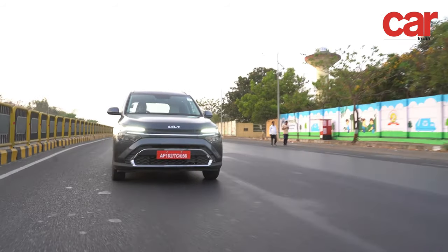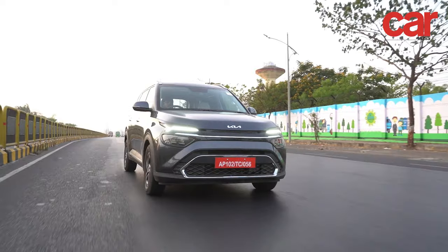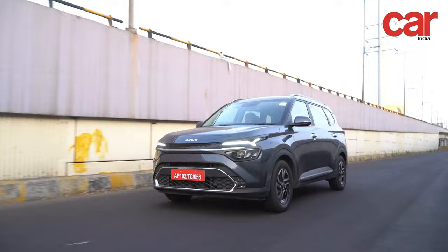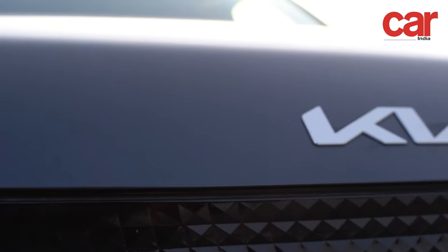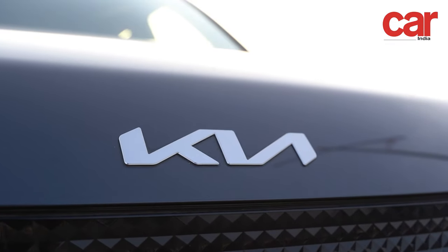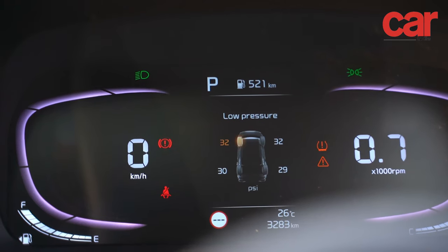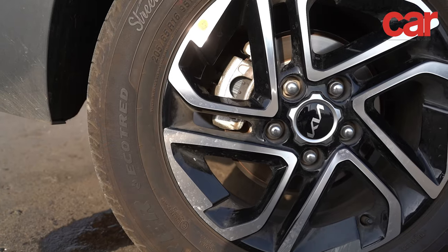To sum up the Kia Carens, it has now become the segment benchmark with great performance and great real-world practicality. Additionally, it offers a ton of safety features both in terms of active and passive features that will help keep your family safe.